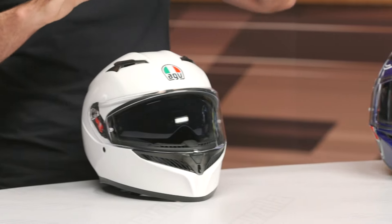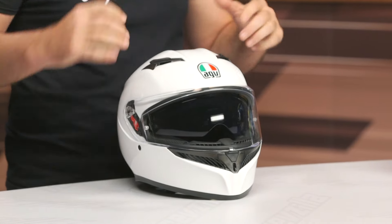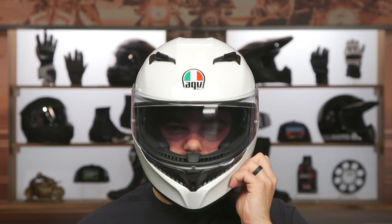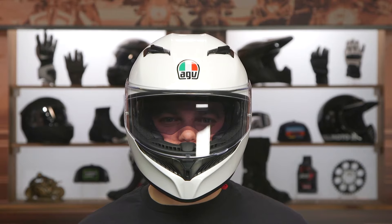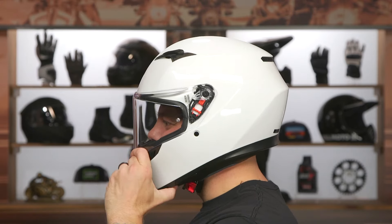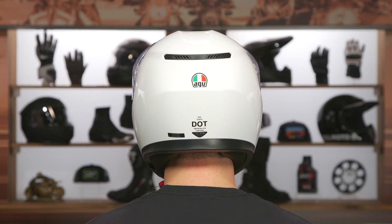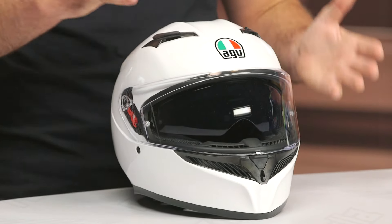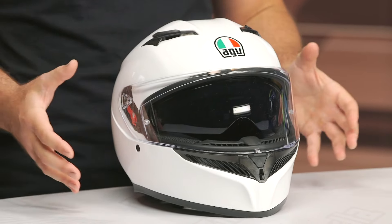From a fitment standpoint — and there are two different things, sizing and fitment — sizing is whether you're getting a large or a small, while fitment is about the internal shape of the helmet and how that matches the exterior shape of your head. If you're not sure what we're talking about, you can check out our how-to size and buy a helmet guide. This helmet is definitely intermediate to neutral oval — not a true intermediate oval, it's a little bit more on the round side. Not full-on round, but with a little more room on the sides of the head and a little shorter front to back.